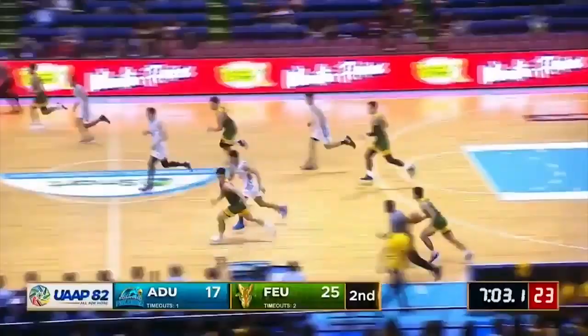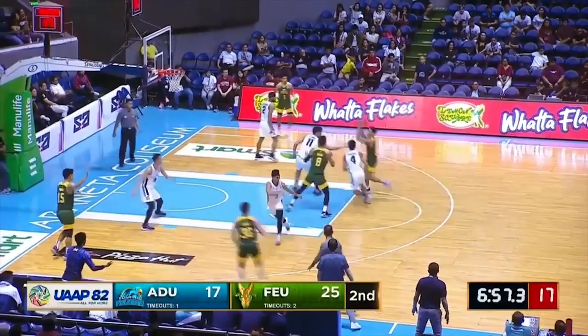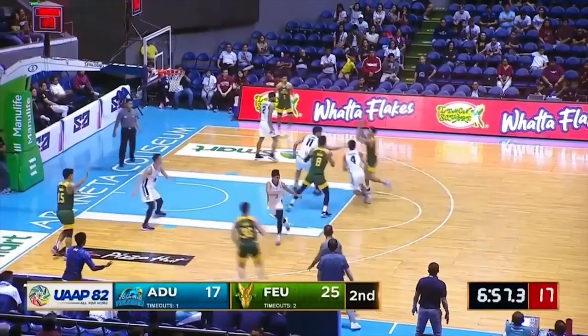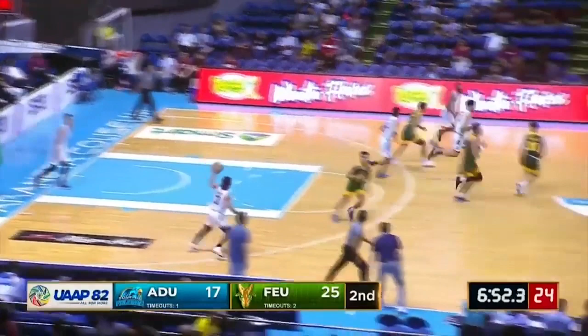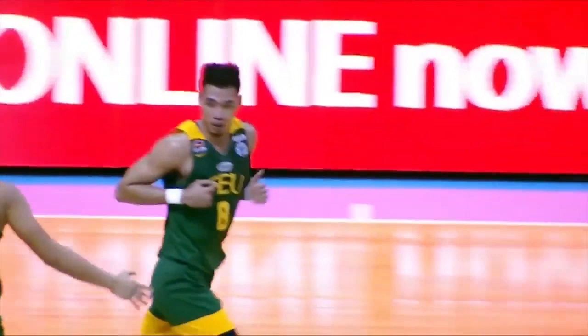Wendell Comboy really just getting multiple defenders. LJ Gonzalez — good pass to Ebonia. A two-man game there, ran to perfection for LJ Gonzalez and Parkley Ebonia with a spin. Parkley Ebonia trying to go all the way — Ebonia again. That second effort again for Parkley Ebonia at 17 points. That's his first shot here in the first half so far.